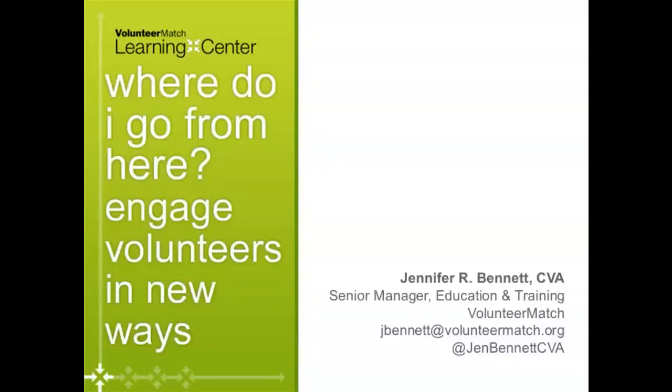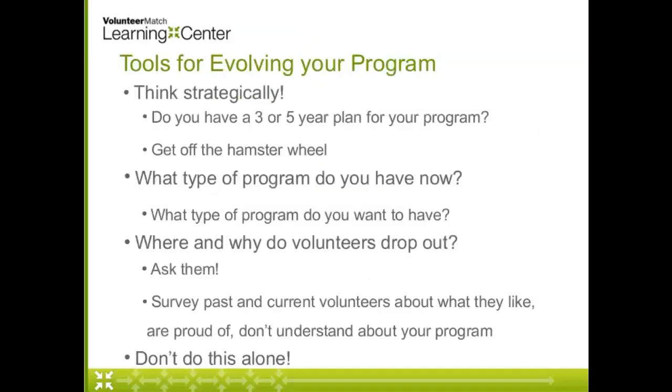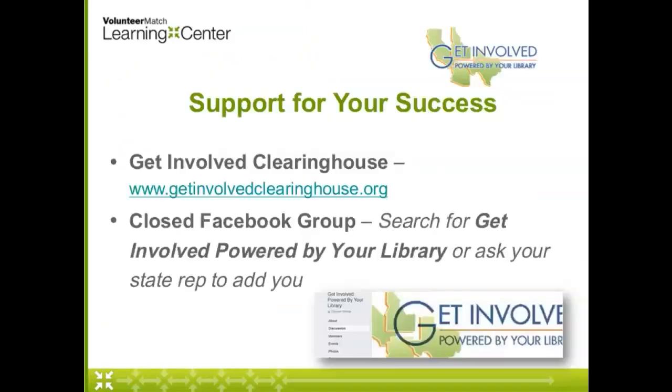She's going to try dialing back in. While she's doing that, I'm just going to bump ahead to the very end and tell you about our resources. The Get Involved, Powered by Your Library was an initiative started in California, and it was focused on engaging highly skilled volunteers.